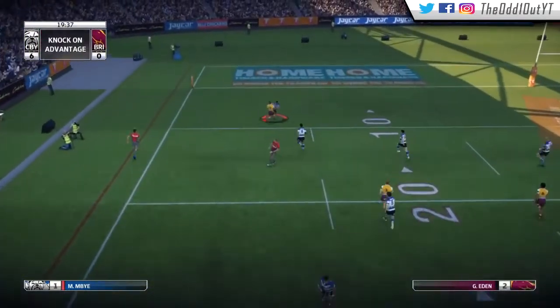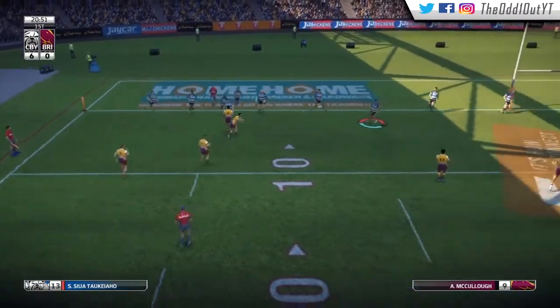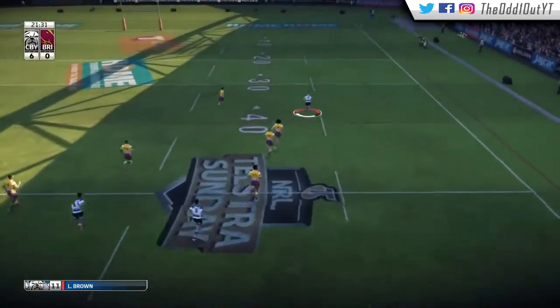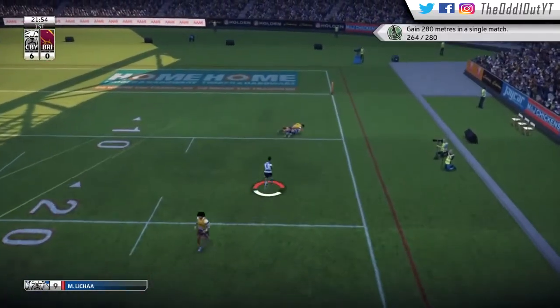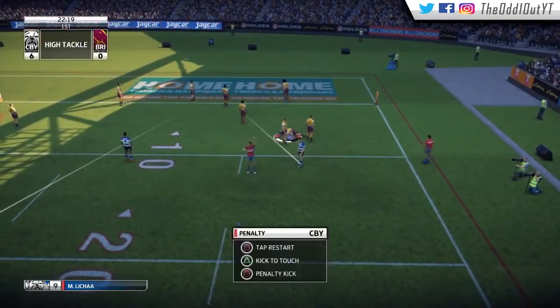We throw an interception to Greg Eden here — he's wrapped up about five meters out. First tackle they go wide and throw another interception, and it's Lewis Brown racing away with Boyd on his tail. He's got too much pace for us as we try to cut back infield, but he snaps us in half. Inside the 10 we try to take it from dummy half and Boyd collects Lisha around the neck giving away a penalty.